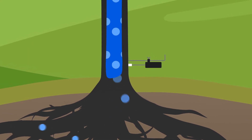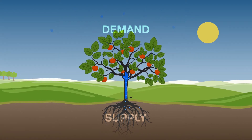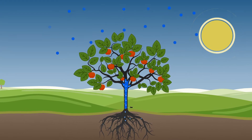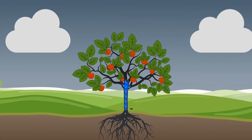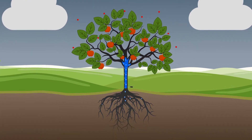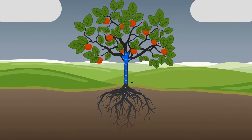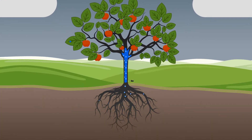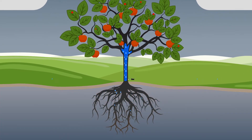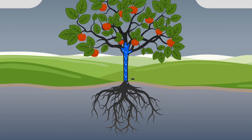Two factors affect the rate of shrinkage: supply and demand. The demand is primarily governed by atmospheric conditions — higher temperatures result in higher demand and lower temperatures result in lower demand. At the other end of the system, the supply is primarily related to the availability of water in the soil. A reduction in soil moisture reduces the supply available to the plant, but too much water can trigger plant shock, leading to a reduction in the photosynthesis process.